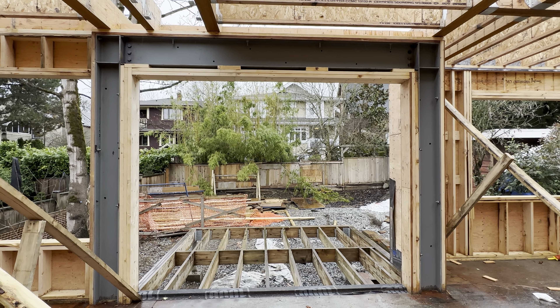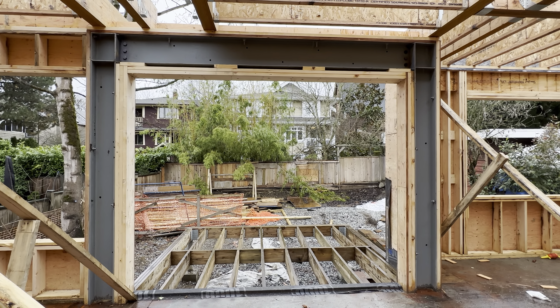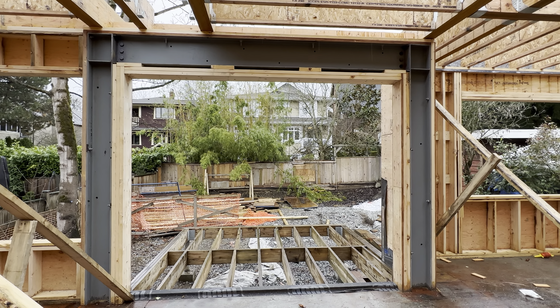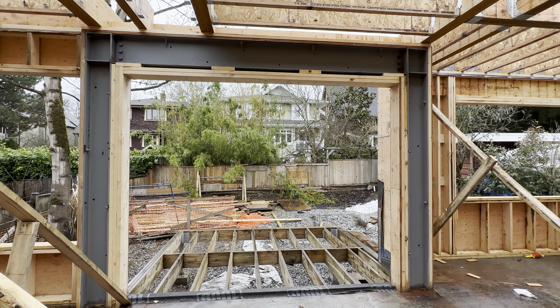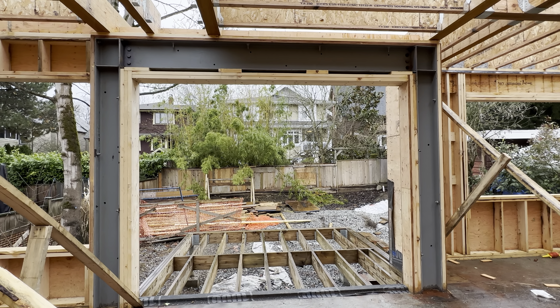Here I'm looking at what's called the moment frame. You can see the two steel posts welded together with the beam on top. That's a moment frame, and it helps provide structural rigidity to the frame of the house in the event there's seismic activity or high wind. You don't see this every day, but this duplex has two of them.